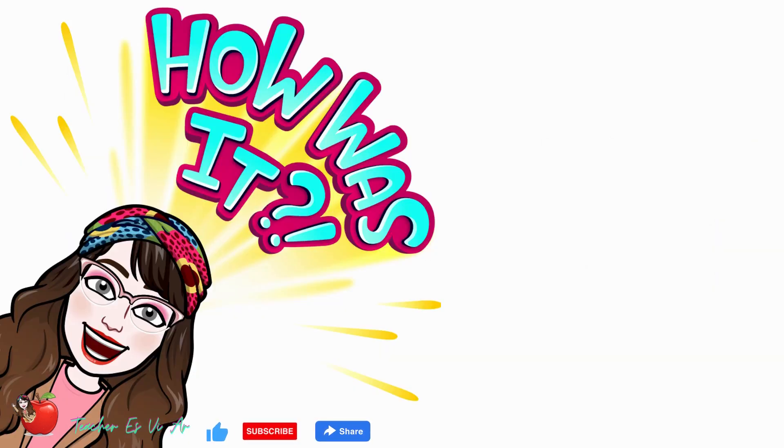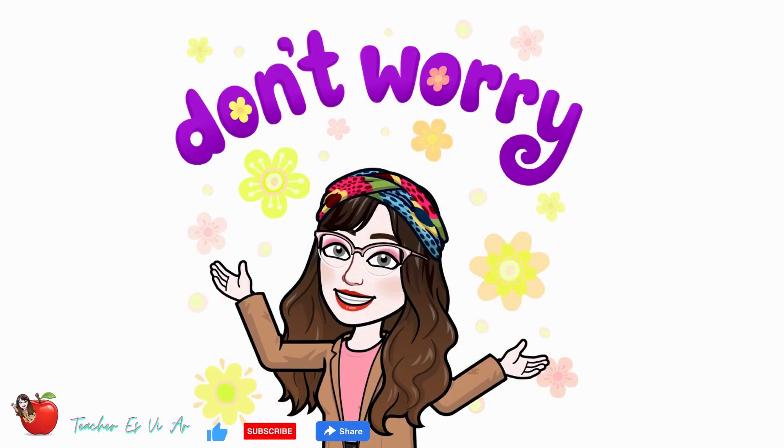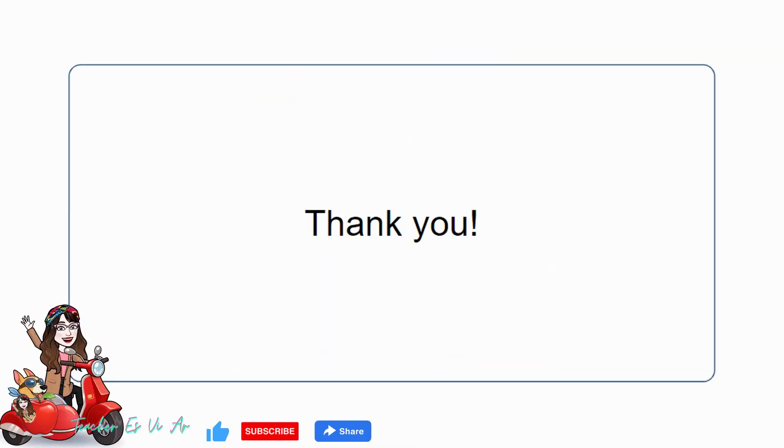How many correct answers did you get? If you got all correct answers, you are doing great. If you got some incorrect answers, don't worry — you can re-watch this video to review which questions you got wrong. Also, feel free to leave a comment down below with any feedback or suggestions for future videos. I appreciate your support, and I'll see you in the next one.